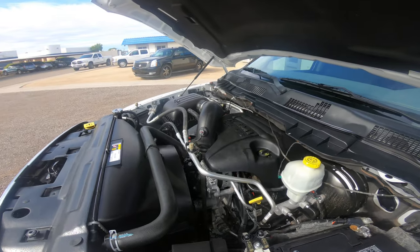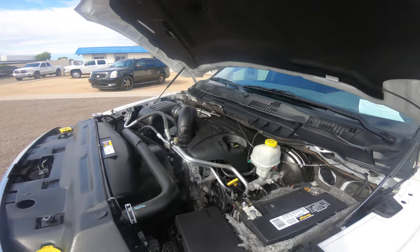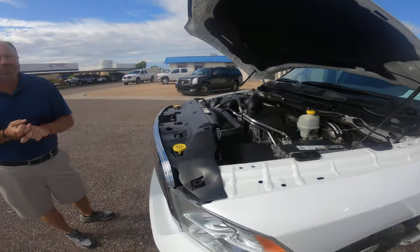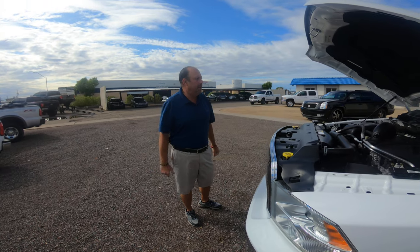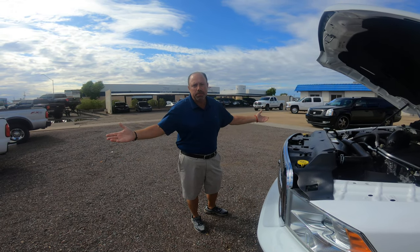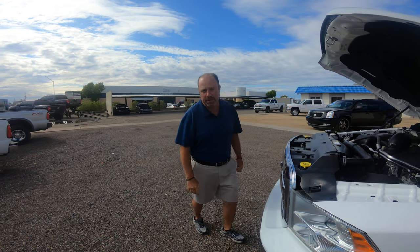All of our cars come with a warranty — it's a powertrain warranty that covers your engine, transmission, and drive axle assembly. We'd like to have your business, please don't forget to ask for Dave. You'll always save with Dave.